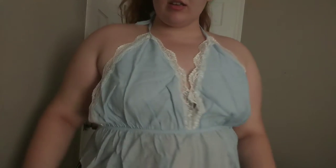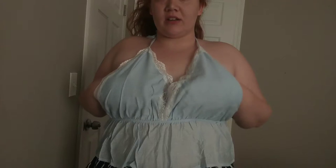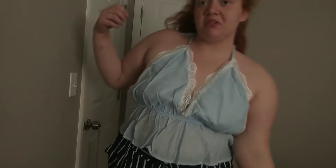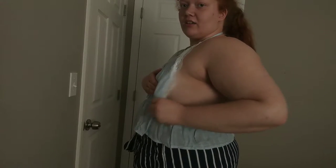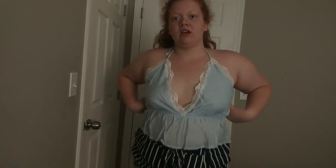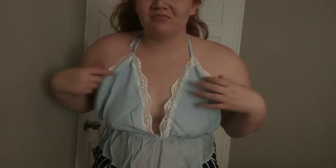My boobs could fall out at any second. You really gotta have some boobs to fill this out, and even then I don't know if it would work. Like, that is so cute, it's just these are too big. I really don't like this one — I'm gonna have to send this one back.